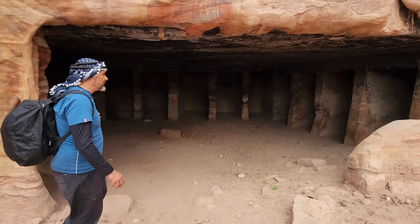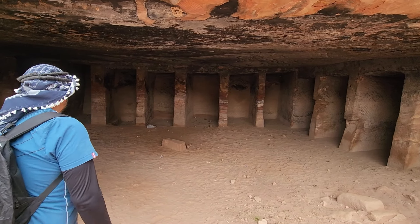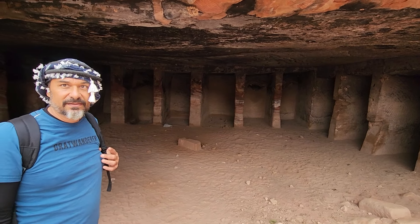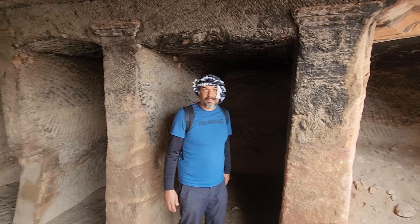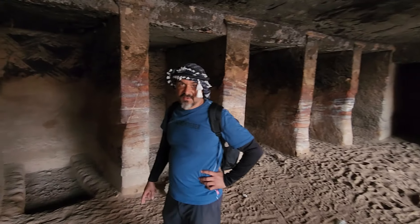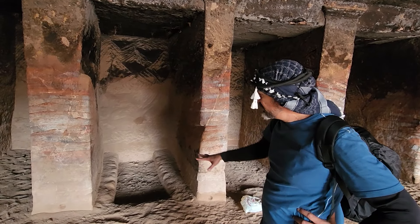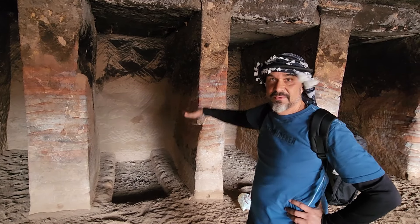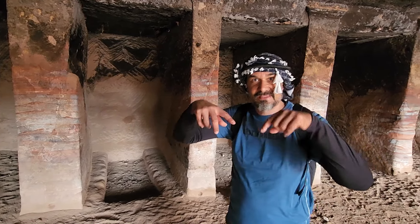I don't know what this is — maybe individual stalls for your horses, or individual beds. Like maybe this was where you could stay — this was the inn. It's about the right length to just set up a cot in here. It's also possible that this is just another tomb, with a couple of hard-dug niches where the remains were, and then a statue of the person if they were really important. I don't know — if you know, let me know in the comments.